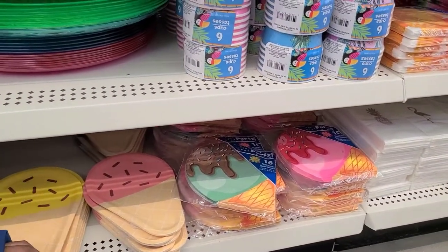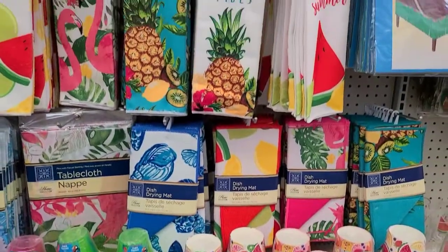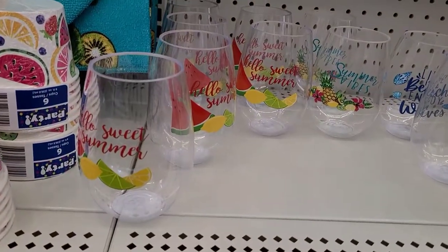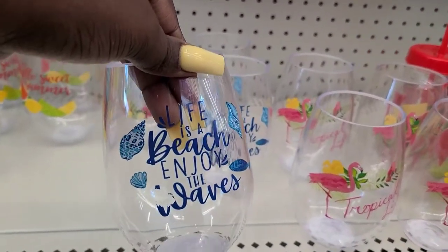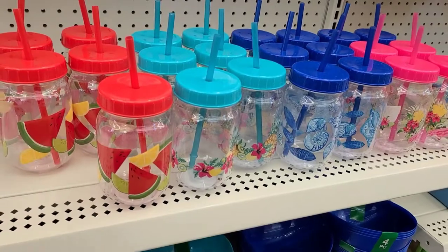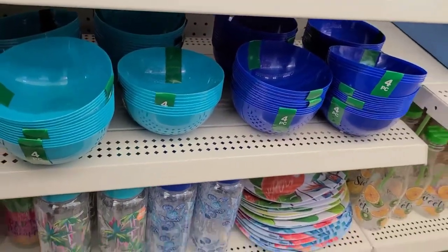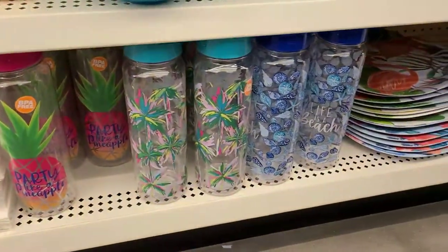They even got these little ice cream plates down here with some napkins — that's amazing. They even got the little glasses that match the towels. It says 'Life is a Beach, Enjoy the Waves.' They even got the ones with the lids. They got bowls in different colors in a four-pack, and they even got some water bottles down here — a pineapple one.